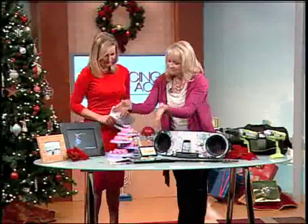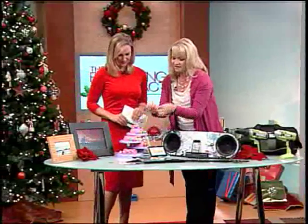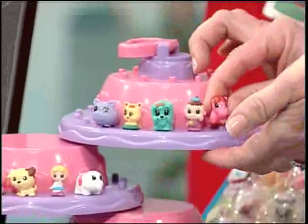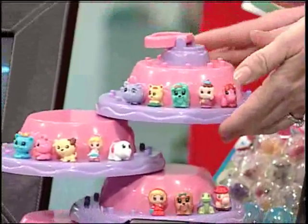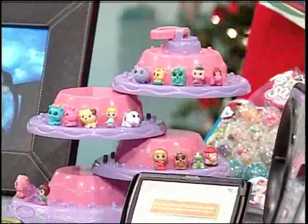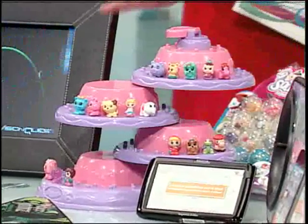What about for the little girls in our lives? So for little girls, these are Squinkies. They are these fun, squishy, collectible, tradable toys. And this is the Squinkie Palace — it comes with 16 different Squinkies. You can display your collection and also buy additional Squinkie packs. They're so cute, I would have loved this when I was a kid!